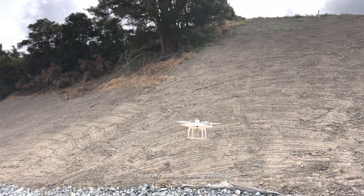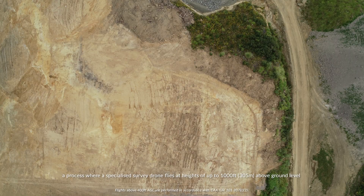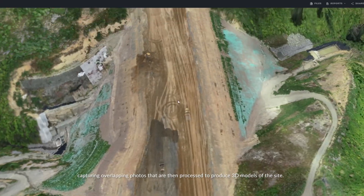The survey team uses photogrammetry, a process where a specialized survey drone flies at heights of up to 1,000 feet above the ground and collects overlapping photos that are then processed to produce 3D models of the site.